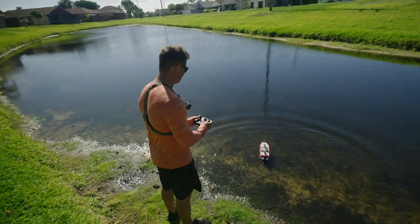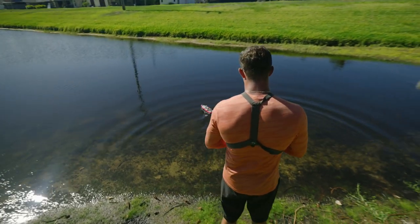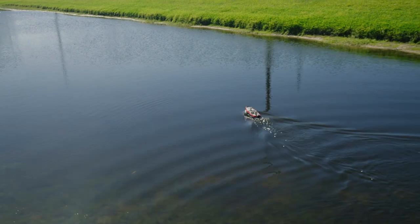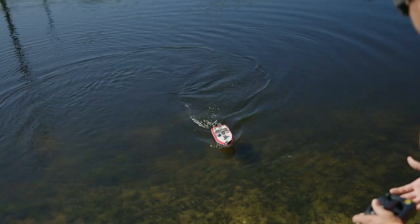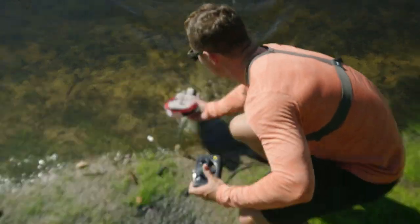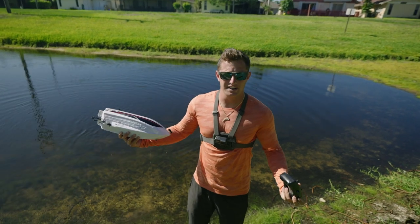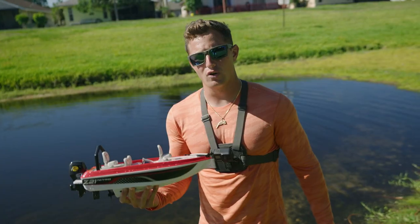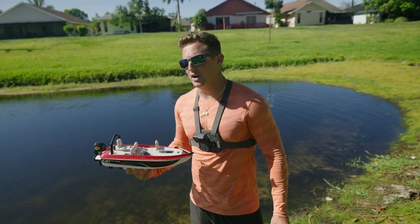Let her rip! Oh yeah, she's going! The fish are following the boat — come to papa! That was pretty easy driving the boat. I don't know if it'll be that easy when a fish gets hooked on. Let's start rigging this boat up and get a bait out there.